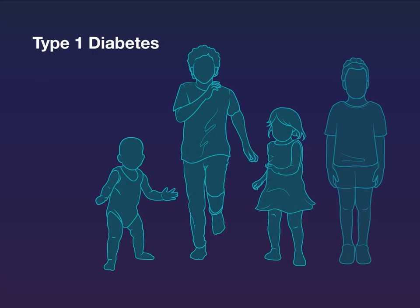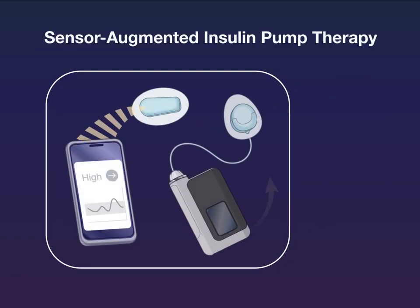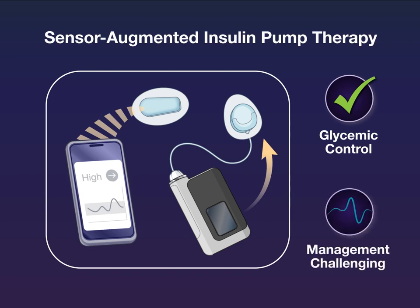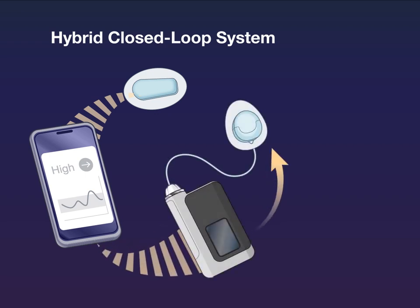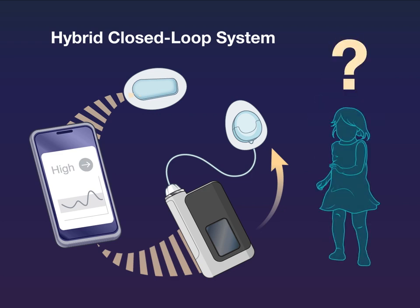Management of type 1 diabetes can be difficult in very young children. Sensor-augmented insulin pump therapy has been associated with improvements in glycemic control, but management remains challenging. Hybrid closed-loop systems, in which an algorithm automatically adjusts basal insulin delivery, have shown promise in older children and adolescents, but data in young children are limited.